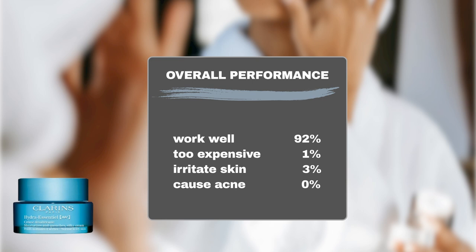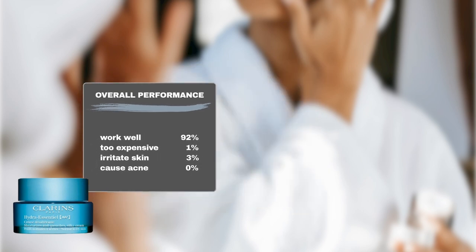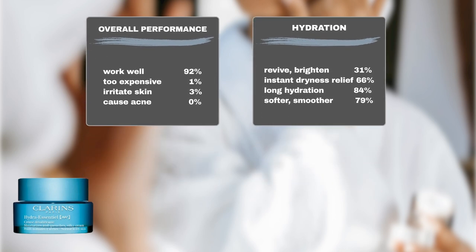In terms of safety, a mere 3% of users reported experiencing sensitivity issues. Key performance indicators include 84% of users experiencing prolonged hydration, 66% noticing immediate relief from dryness, 79% reporting smoother and more supple skin, and 31% observing a brightened complexion.